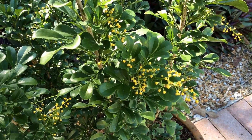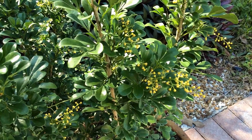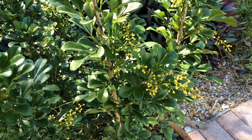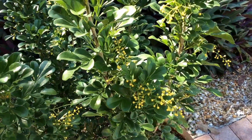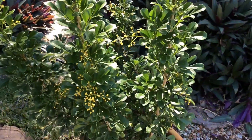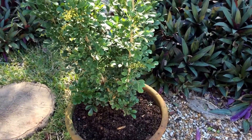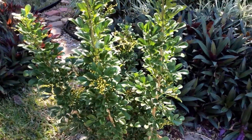Good morning, this is Aglaia odorata and it belongs to the Mahogany or the Meliaceae family. It comes from Southeast Asian countries and it is growing in a small pot for me, although it can become a large shrub or a small tree.